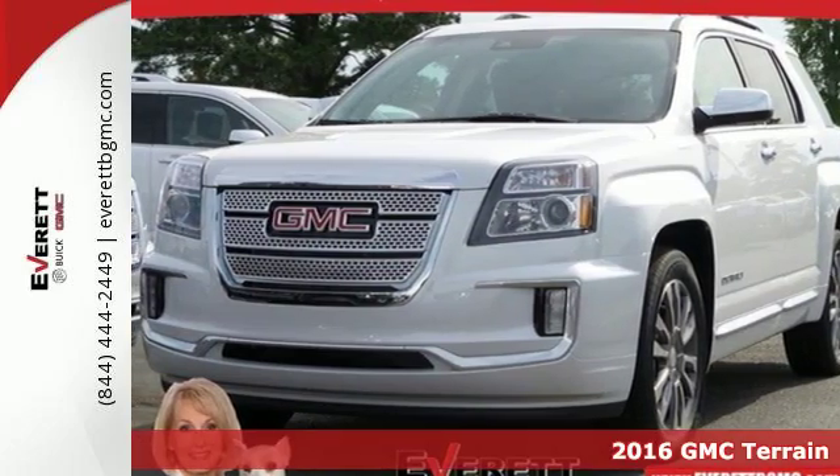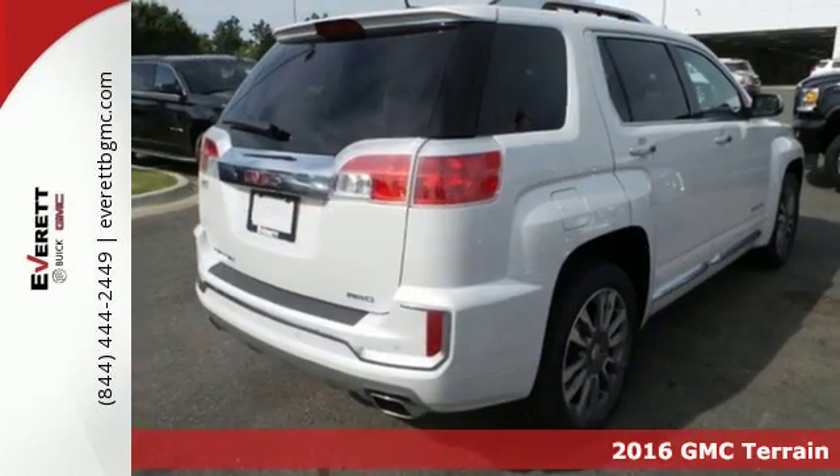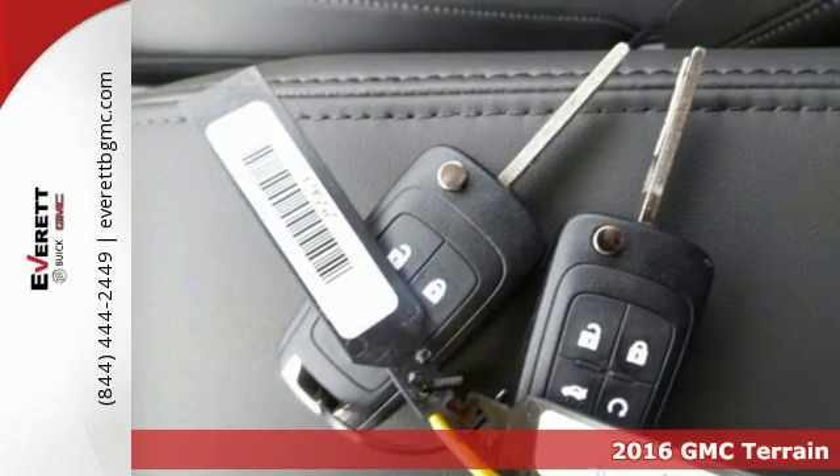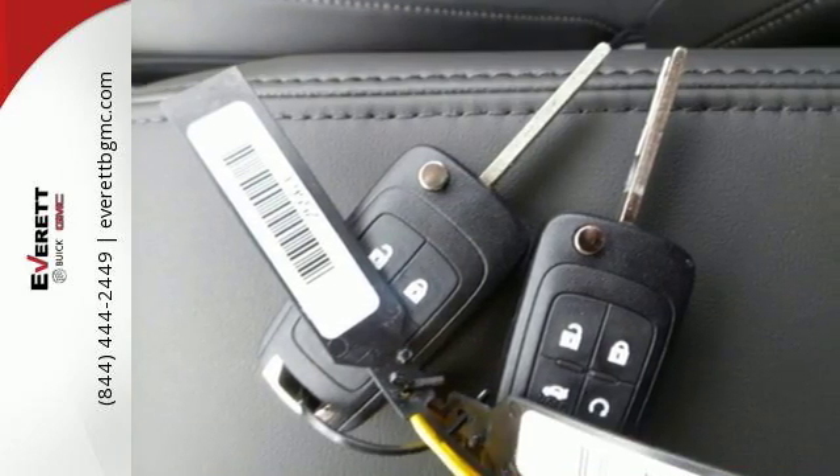It's a 2016 GMC Terrain. This roomy crossover SUV gives you the versatility to carry people and cargo, while enjoying a quiet, powerful and safe ride.